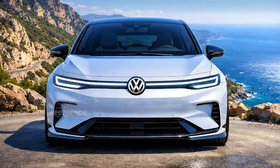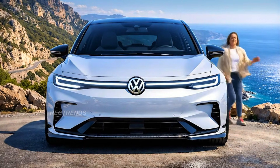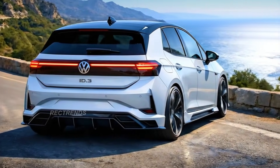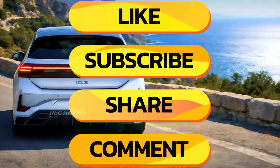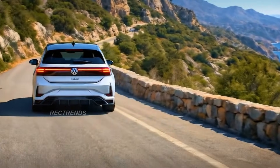So, there you have it — the 2026 Volkswagen ID.3. Elegant, efficient, and electrifying. It's not just an update; it's Volkswagen's renewed vision for the compact EV of tomorrow. If you loved this review, don't forget to like, subscribe, and hit that bell icon for more in-depth reviews of upcoming 2026 models.